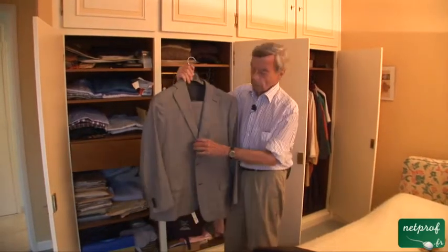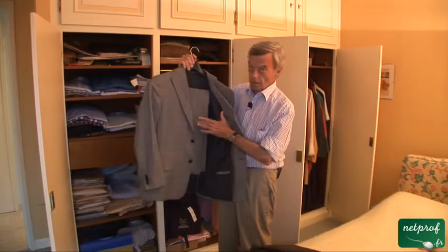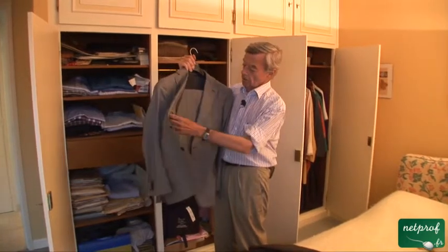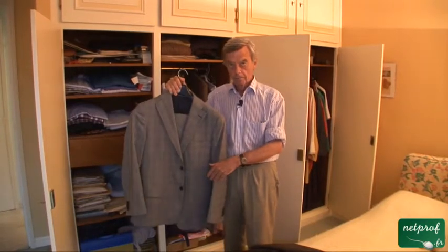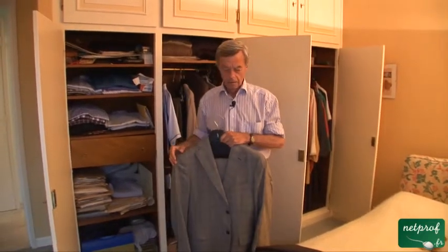Then we have a suit, which is a jacket and a pair of trousers which are matching. It's a bit more formal, and I don't wear a suit too often, but sometimes. Maybe even I'll wear one one day when filming for NetProf.